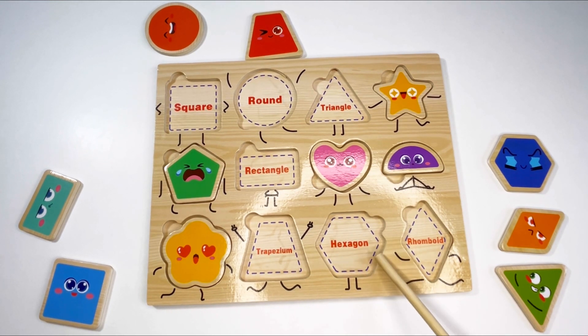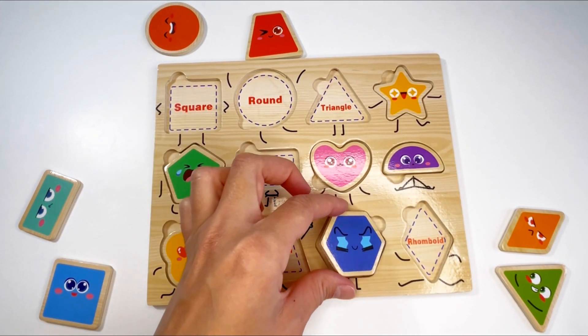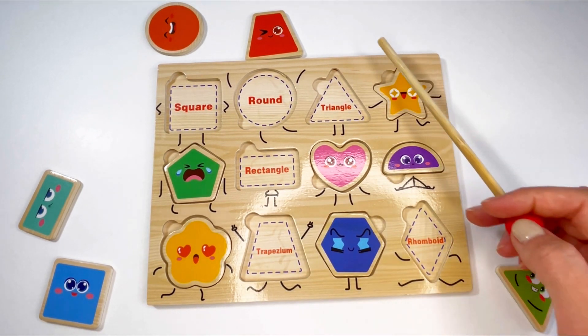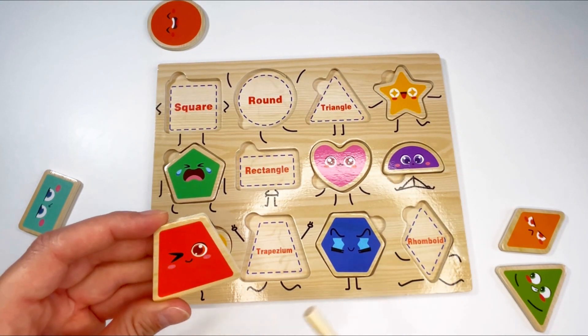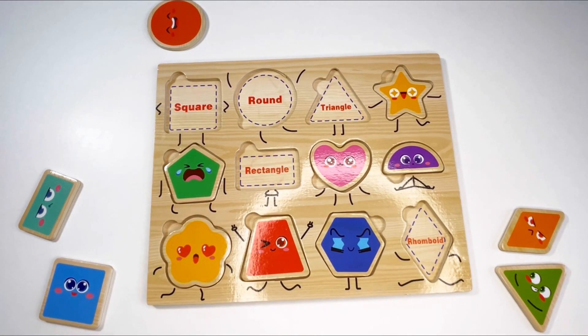Let's find the hexagon — the hexagon has six sides. Can you see it? That's right, here it is! It's blue. Now let's find the trapezium — it has four sides but one of them is longer. Can you find it? Oh, here it is! What color is it? That's right, it's red — let's put it in!